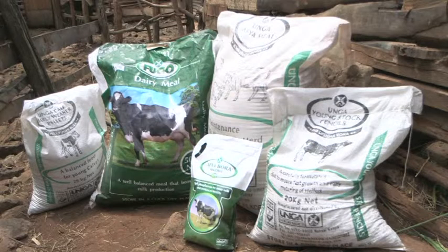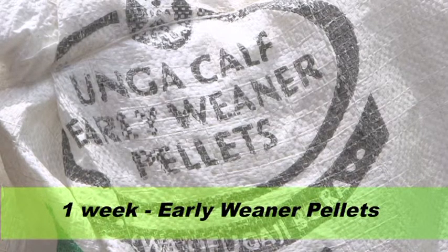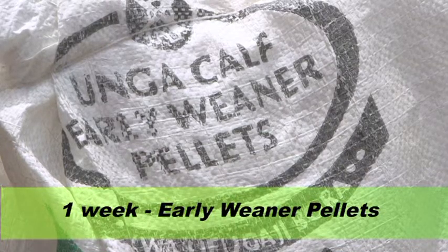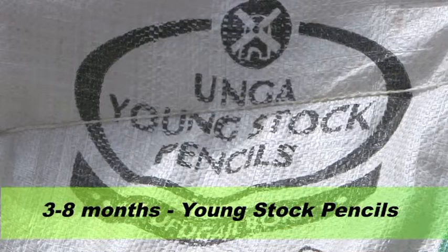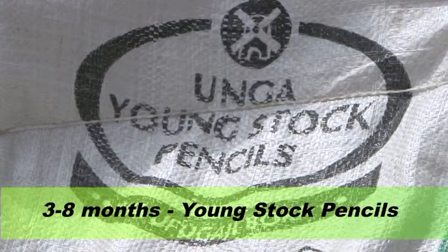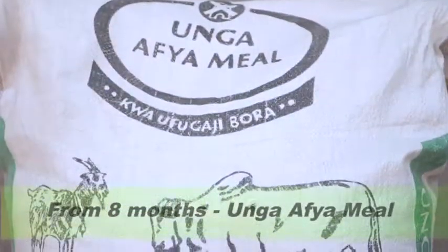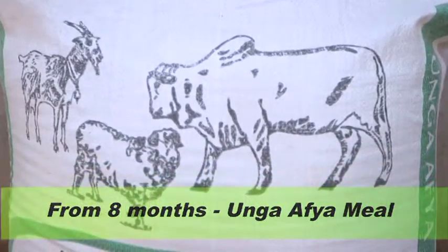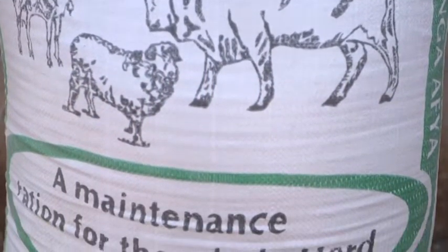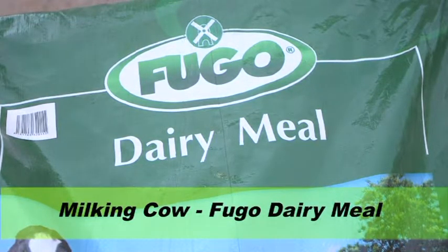If you want to feed your cows properly, remember: when the calf is one week old, feed it early with a pellet which will help it grow. At three months until eight months, feed the heifer young stock pen seeds — this will help increase body weight. After eight months until it's served, feed the heifer Unga Afyamil. When the cow starts producing milk, give it Fugo dairy meal.